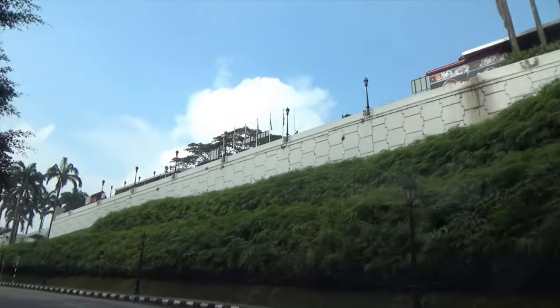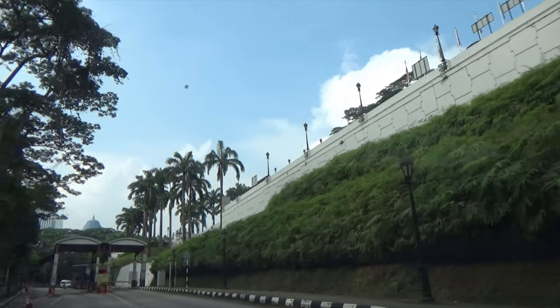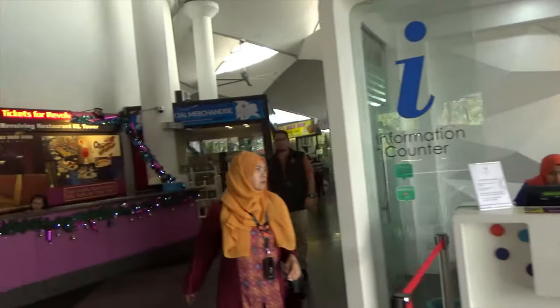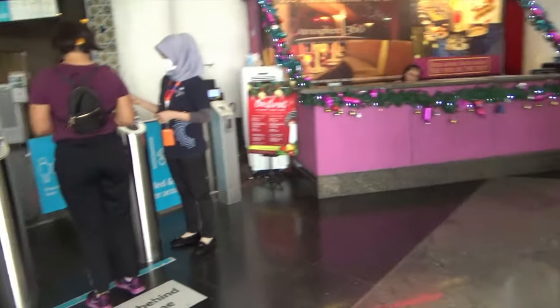I also visited the Kwan Thai Temple, Sri Mahamariamman Temple, KLCC Park, and the Kuala Lumpur Tower.